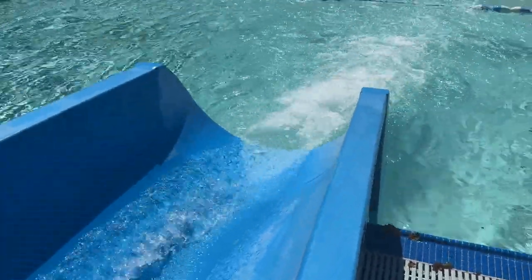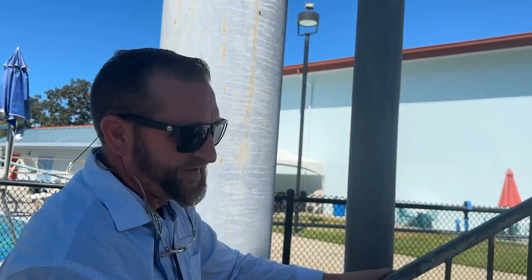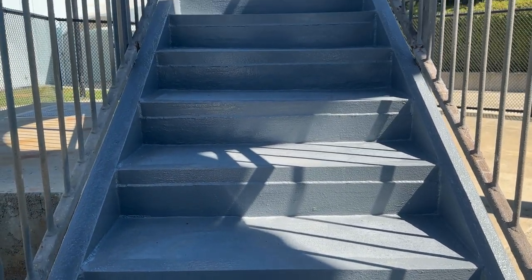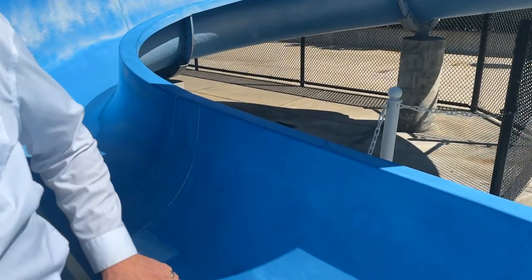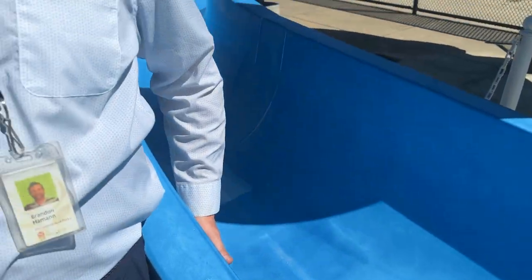If we can walk kind of into this area here — all the stairs and landings for the slide themselves were jackhammered out during the demo process, pulled away, and then new trays, new pans for the concrete were welded in. Then the concrete process itself. We've done some gel coat spots and trying to get it smooth and fast.